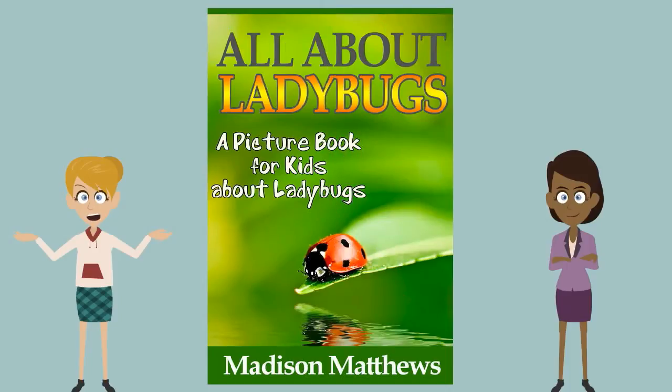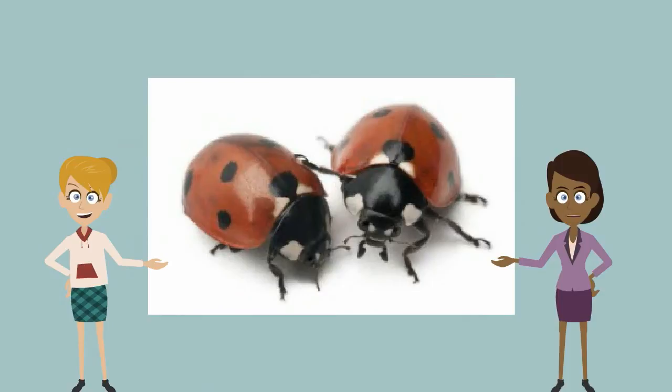Hi kids. How are you? Let's talk about ladybugs. Ladybugs are helpful creatures that many people know by their common red with seven black spots. Did you know that a ladybug is actually a type of beetle? Let's find out all about our friend, the ladybug.